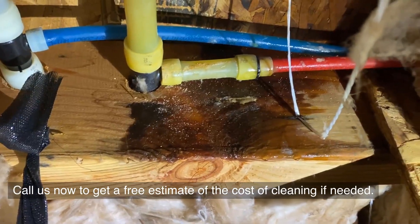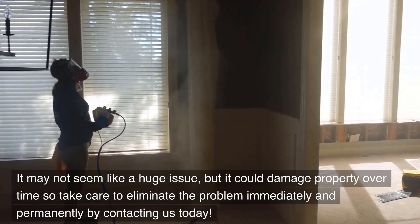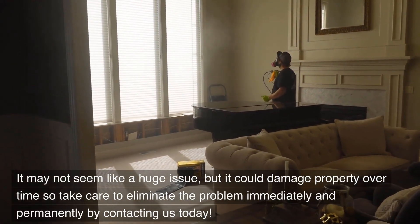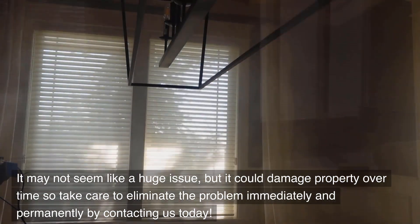Call us now to get a free estimate of the cost of cleaning if needed. It may not seem like a huge issue, but it could damage property over time, so take care to eliminate the problem immediately and permanently by contacting us today.